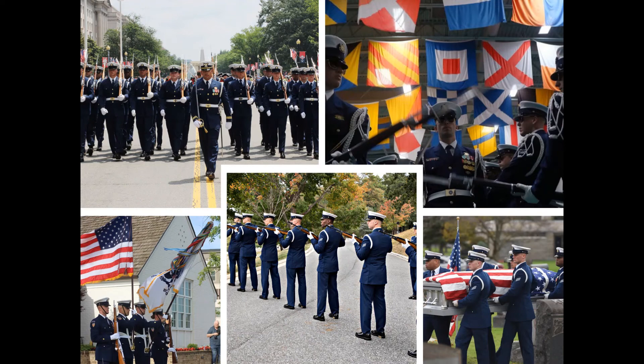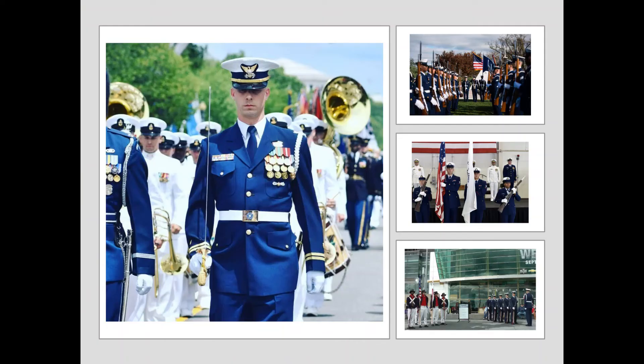Cadets from the Coast Guard Academy, located in New London, Connecticut, are currently bussed in for the Presidential Inauguration Support. Coast Guard active duty and reserve installations across the country also have Coast Guardsmen who perform local ceremonies. The Coast Guard Auxiliary, now in charge of the Sea Scouts, is not authorized an Honor Guard presence.